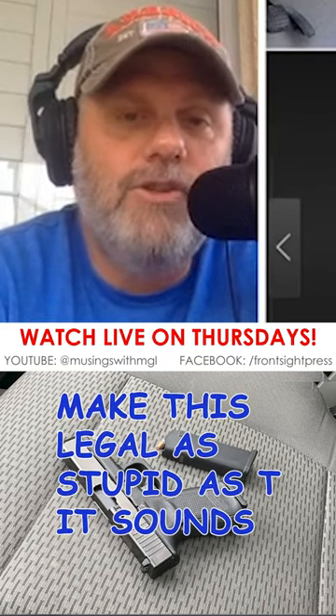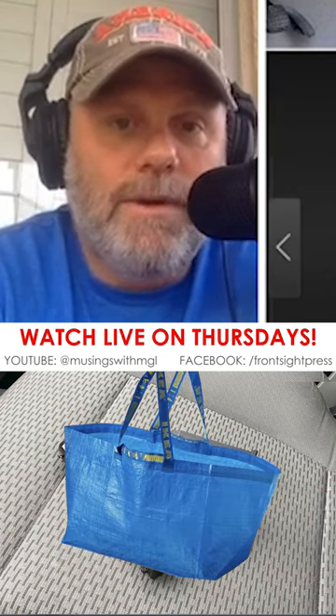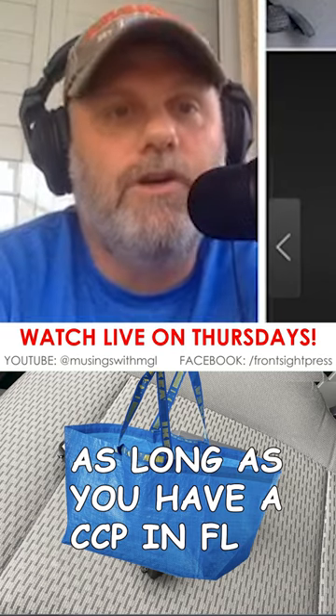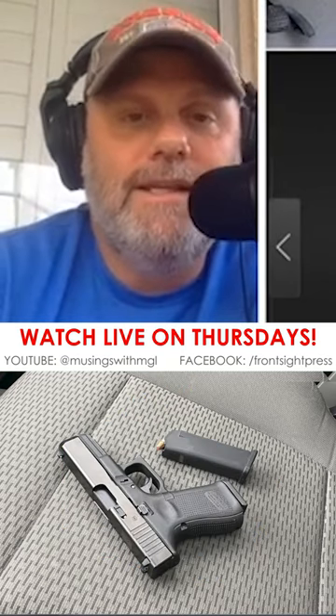To make this legal — as stupid as it sounds — you could take this exact gun and just put something over top of it. You can put a rag over top of it, a bag or something on top of it. As long as you conceal it somehow, now you're in compliance with the statute as long as you have a concealed carry permit, because it is concealed.